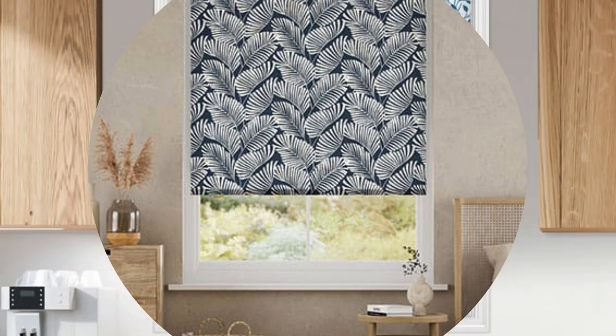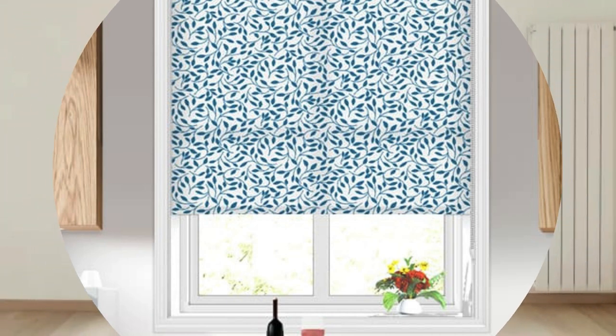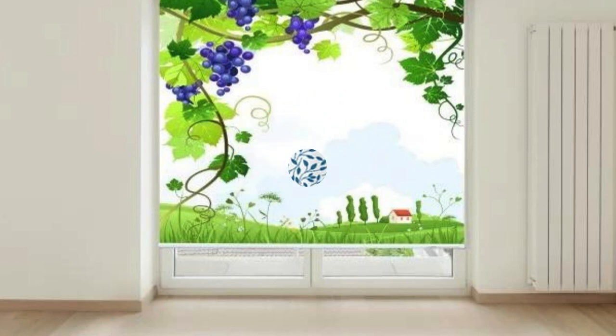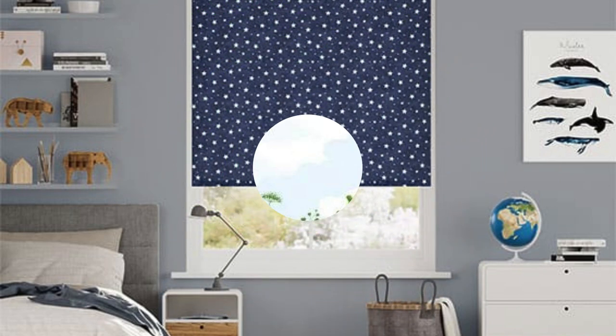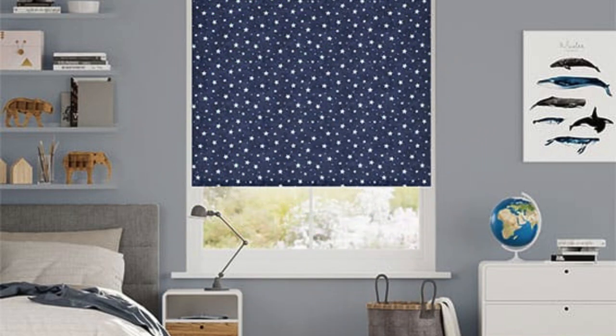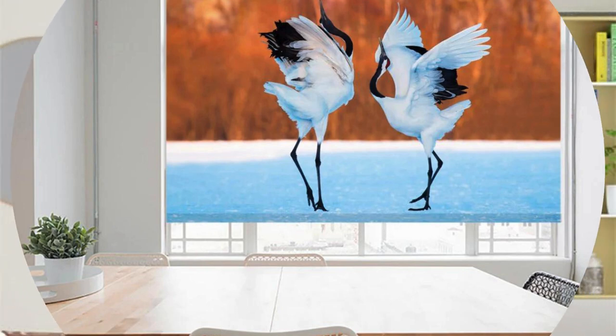Custom blinds are not limited to indoor applications — they can seamlessly extend to outdoor spaces as well. Exterior custom blinds are designed to withstand the elements while providing shade and protection, turning patios, decks, or outdoor living areas into comfortable and stylish retreats. These outdoor blinds contribute to creating versatile and functional living spaces, offering shelter from the sun, wind, or nosy neighbors while enhancing the overall outdoor aesthetic.